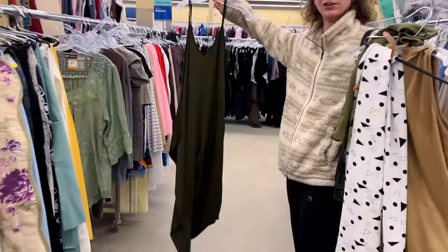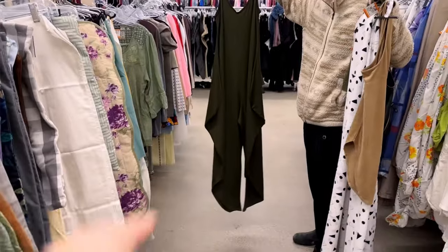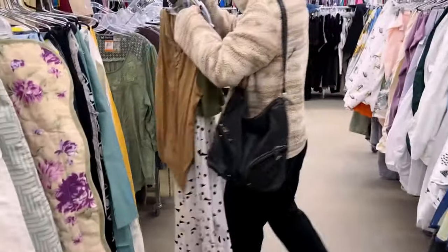I'll just take them for a pattern, to adapt it. The bottom is interesting. Yeah, it's very interesting.